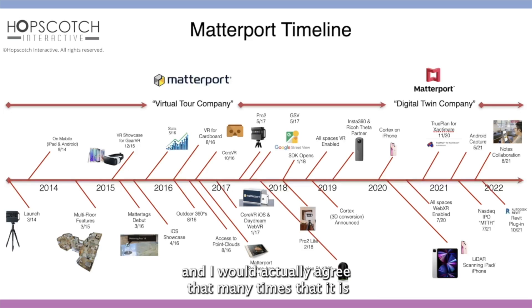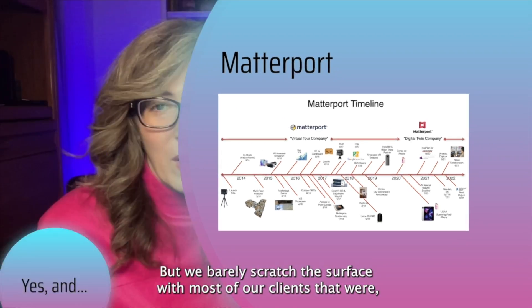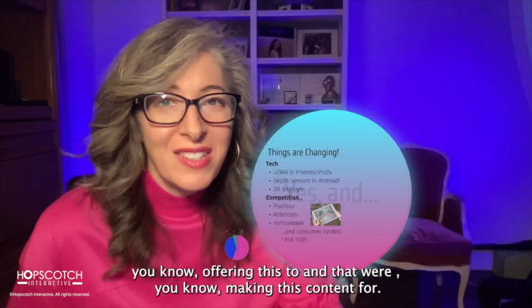I would actually agree that many times it is overkill, because the power behind the system can do so much more, but we barely scratch the surface with most of our clients that we're offering this to and making this content for.